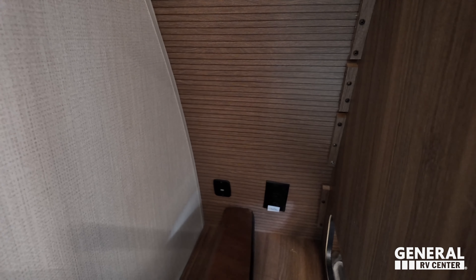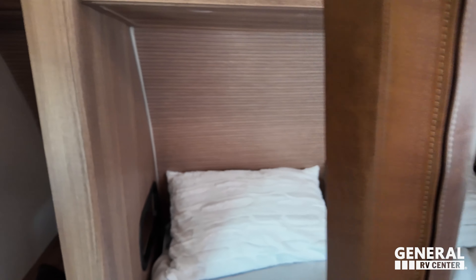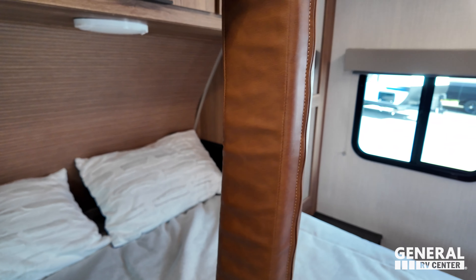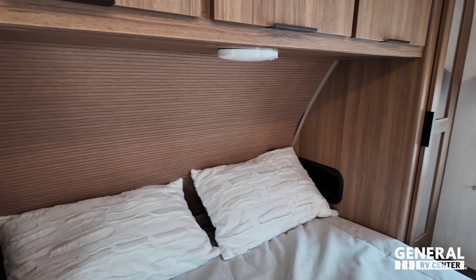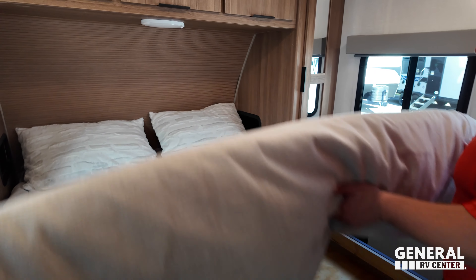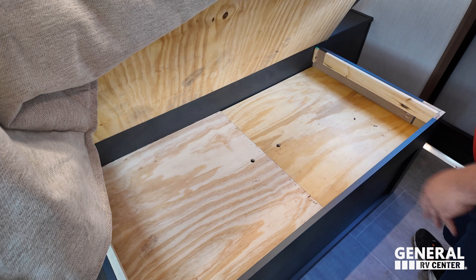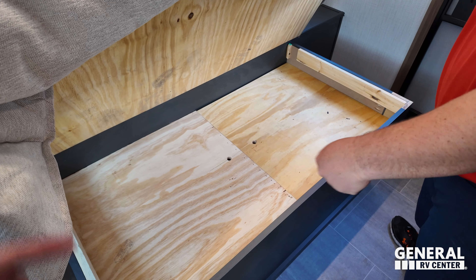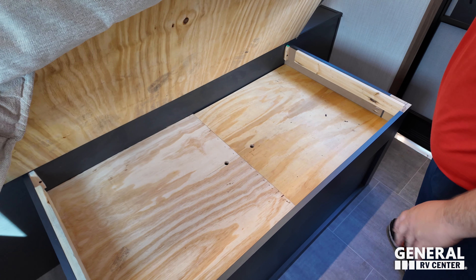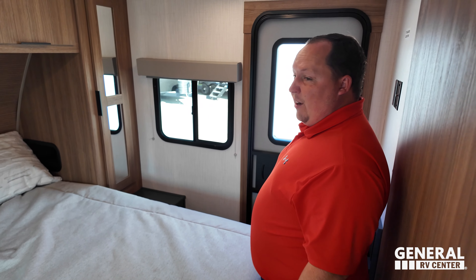There's USB there and power right there. Those holes are probably for the Dynec, which drops down. And then a little bit of storage right here — better than nothing. A lot of times there are tanks and stuff underneath. So very nice, and again, nice radius and everything.